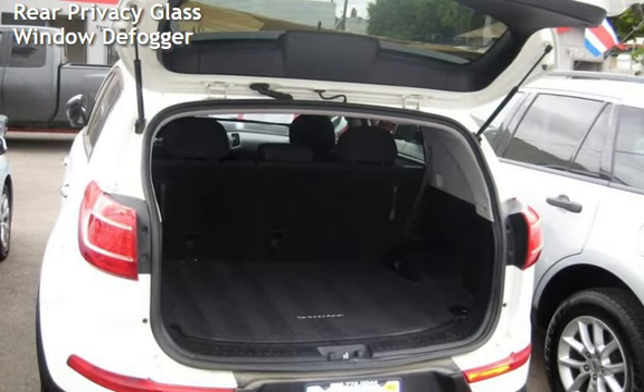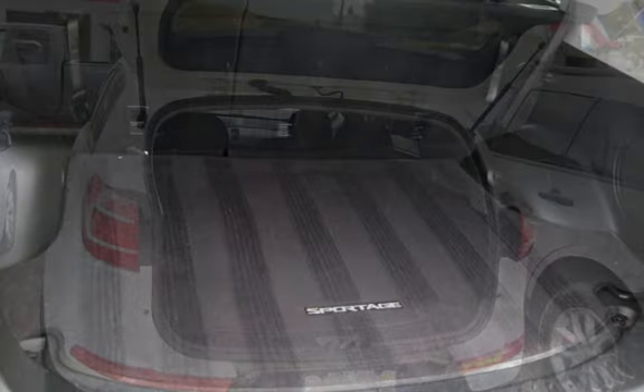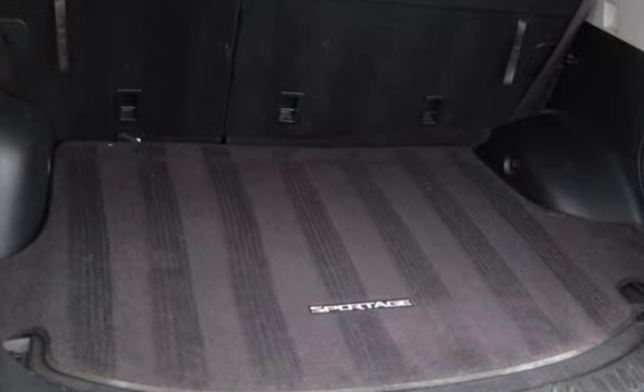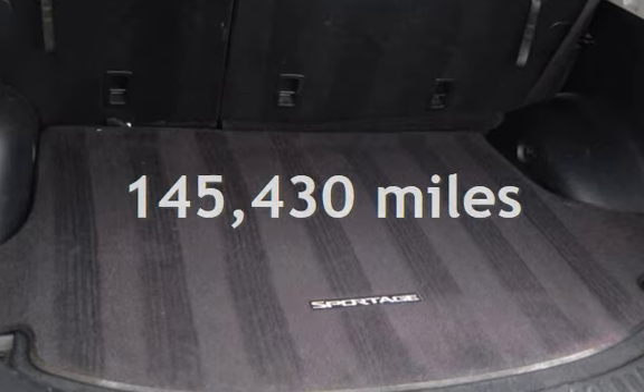Additional features include seat belt force limiters, power door locks, stability control, traction control, wireless data link, power windows, rear privacy glass, and window defogger. This Kia has less than 146,000 miles on the odometer.